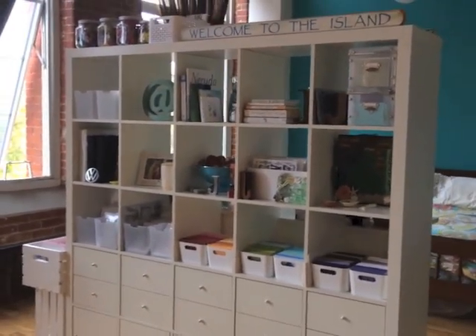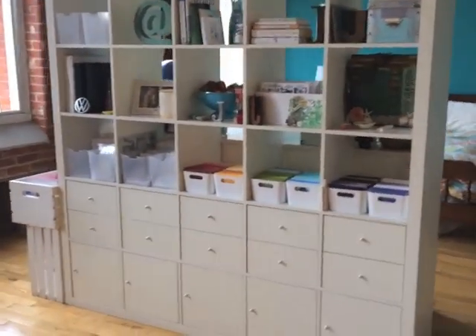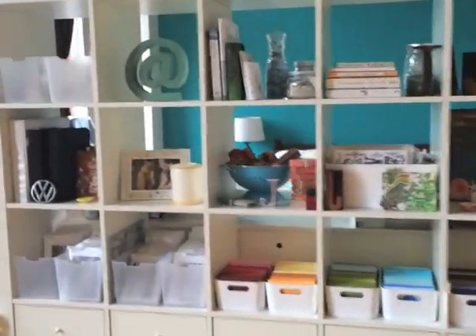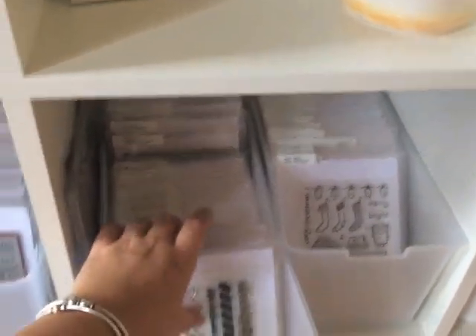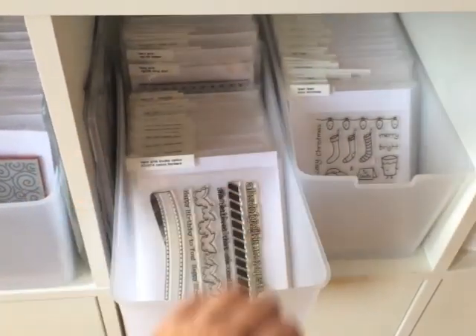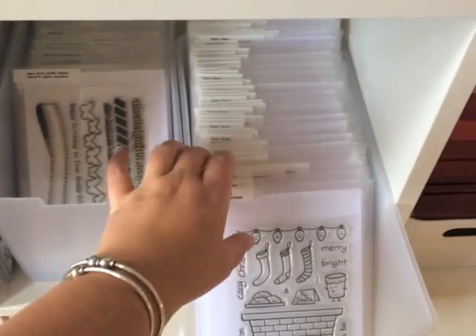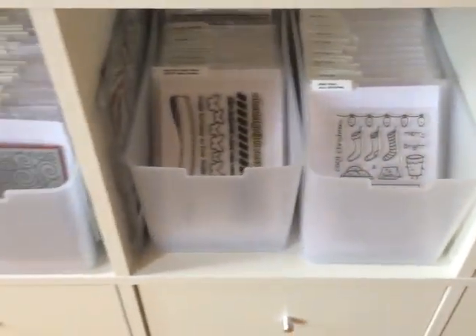Over here I have the IKEA Expedit shelf that everybody has. This has worked out really well — I ended up putting the drawers and doors in it to kind of declutter and tuck more stuff away. My friend Sharon showed me these bins from Target — the small Itso bins. These fit the Avery Elle plastic sleeves really well, like Jennifer McGuire was showing for organizing stamps. I've done that for all my clear and cling stamps, broken up by company right now, and I still need to add dividers.